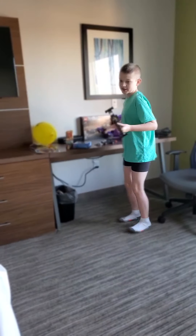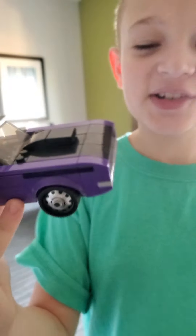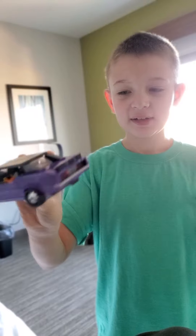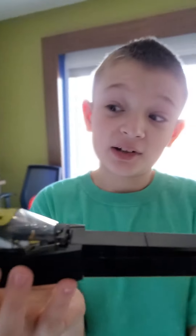And this one is the 1970 Dodge Challenger. And if you're wondering, yes, this did take a couple of hours. And this one is probably the longest Lego set that I've built.